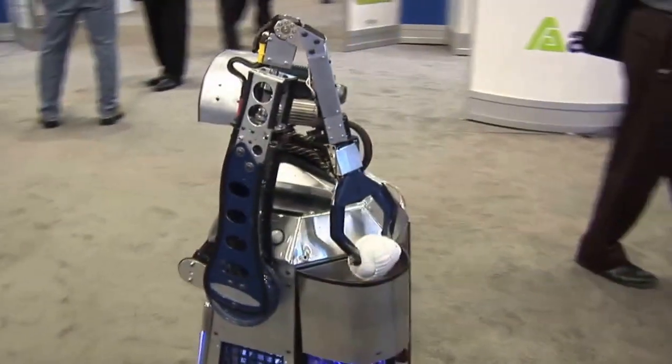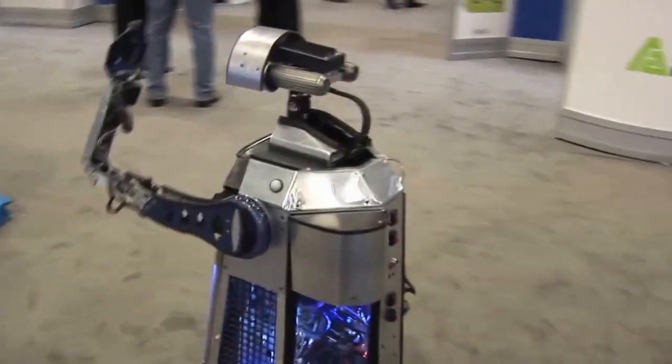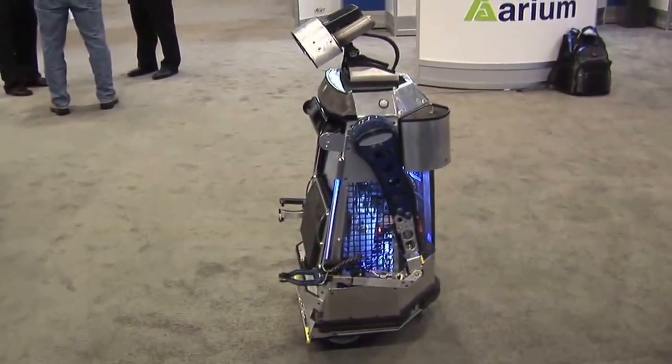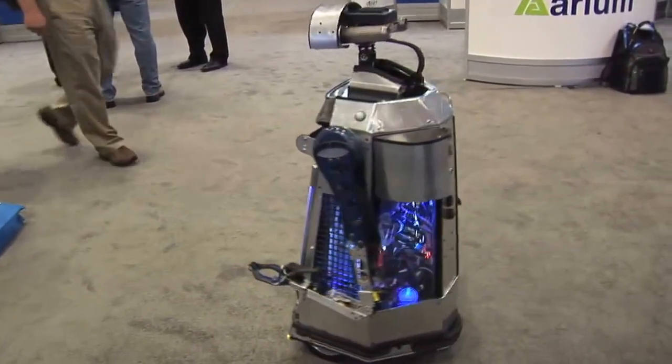He uses software called SLAM — simultaneous location and mapping — to figure out where he is in his environment. But he doesn't really know where things are in this place. One of the biggest challenges for him here is that it's really loud. There's a lot of noise, distractions, and odd shaped objects that he's not used to. So it actually is kind of a challenge.